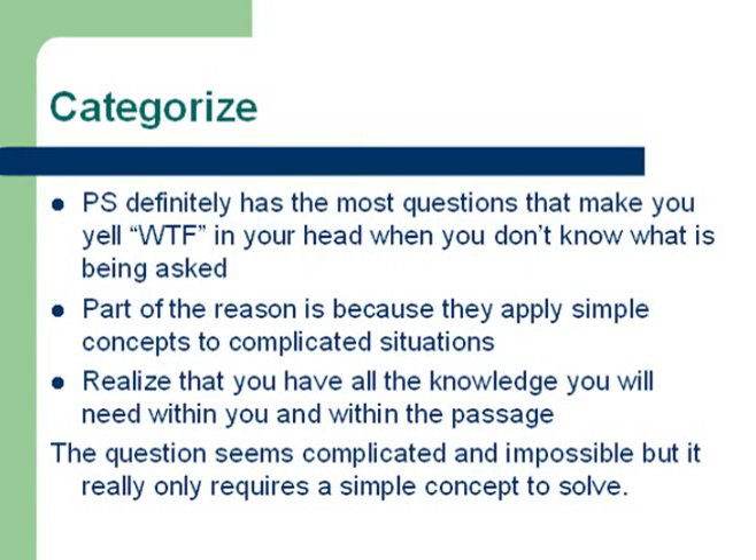Physical Sciences is the section with the most questions that will definitely leave you baffled — those questions where you really don't know what is being asked. Part of the reason for this is because on the MCAT, the test-makers will take simple concepts and apply them to complicated situations. When you come across one of those questions, don't get intimidated. The first thing you need to realize is that you have all the knowledge you will need from the passage and within yourself.